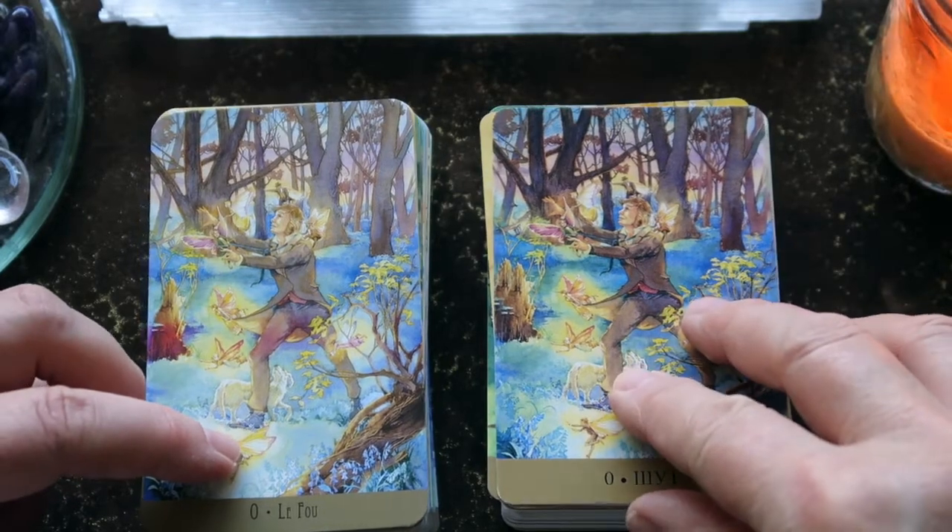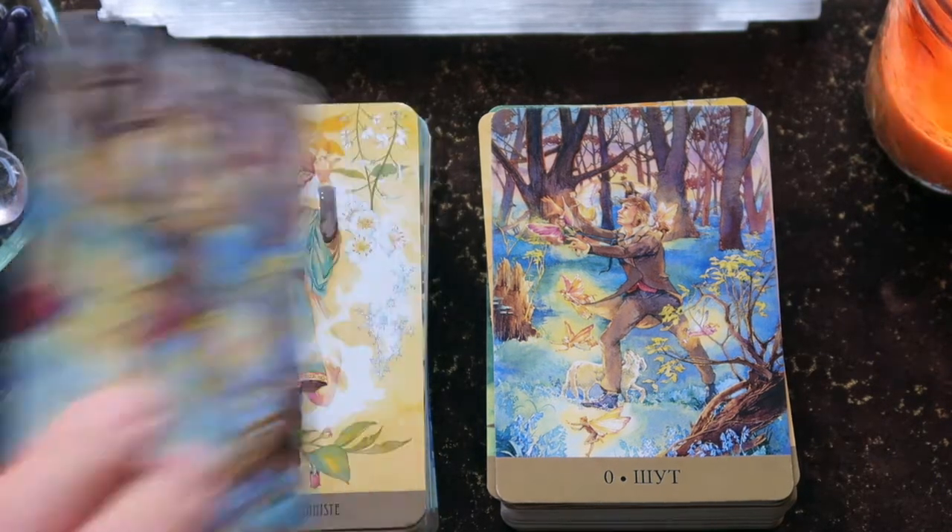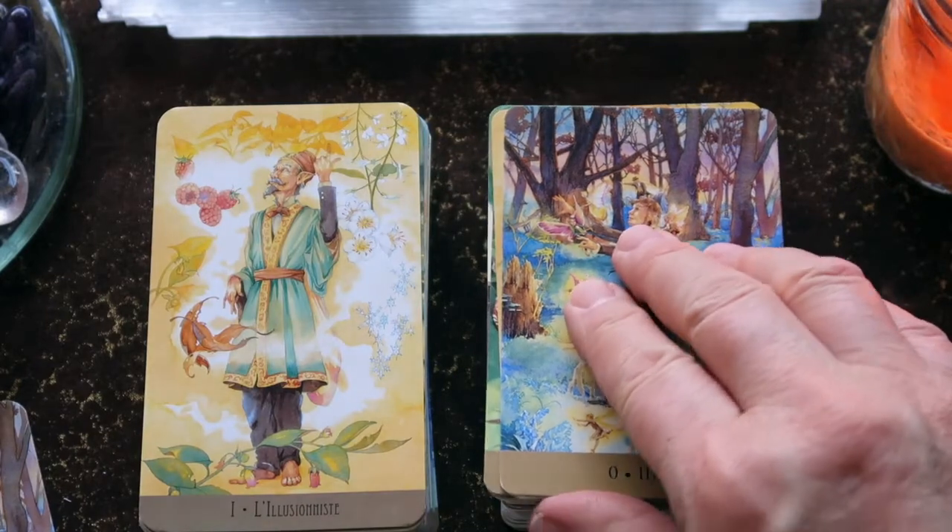This is the only human that appears in the decks — in the Fool card. He has wandered into the forest at twilight when the veil is the thinnest and encountered the fairy world, following the fairies off on his adventure. I love the details in this deck, it's just really stunning.